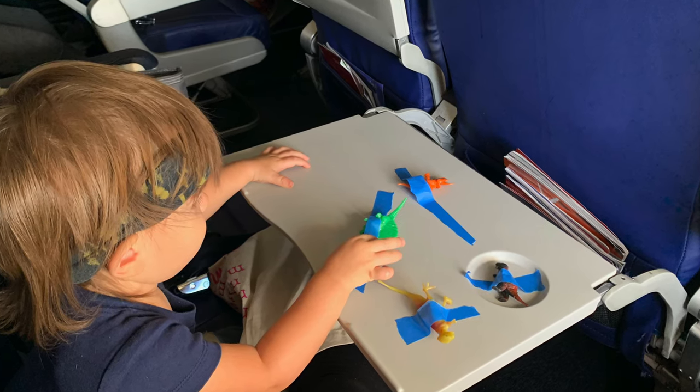Tip number four is to find a few things that stick — something sticky but not messy. A lot of times when we fly we have a small roll of blue painters tape because it's a really fun activity in your airline seat row. You can tape closed your tray table, tape closed the window visor, or tape those little dinosaurs I mentioned to the tray table so your toddler can take their time picking away and peeling things off. Painters tape is also handy at your destination to cover plug sockets or tape up blind cords.